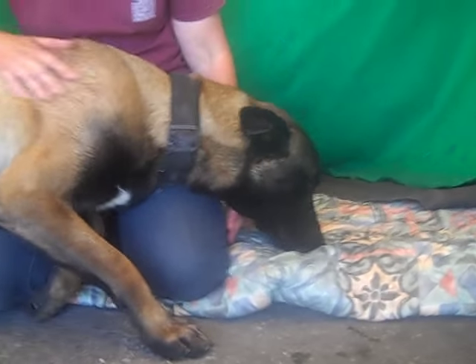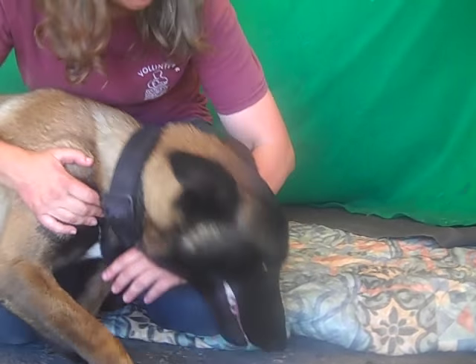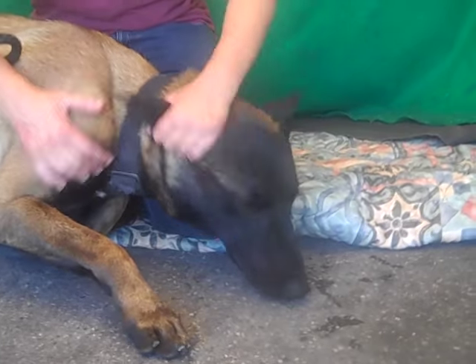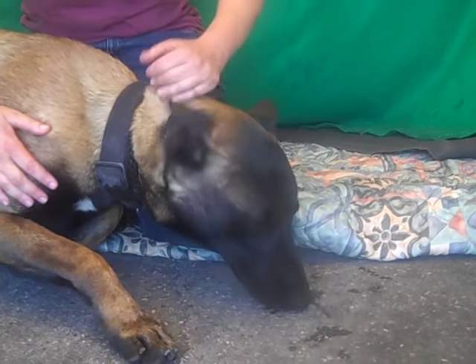Look at the markings on him. Look at that face. Absolutely stunning. These dogs are supposed to be very smart dogs. They're the ones that are trained to sniff out drugs and bombs and things like that. Very smart, easy-to-train dogs, and this guy is really well-behaved.